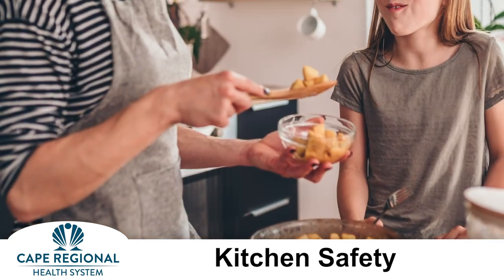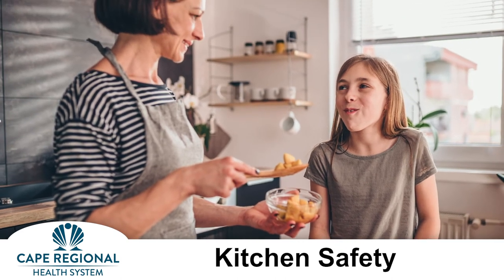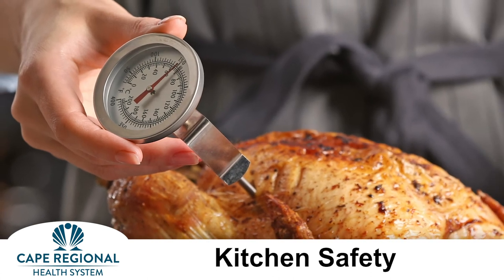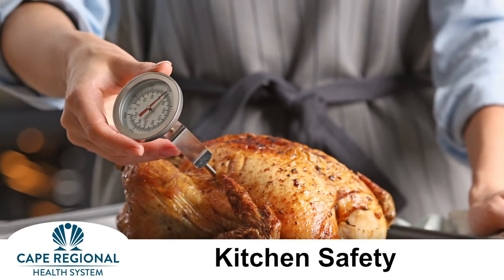Avoid food poisoning by using separate cutting boards, plates, and knives for produce and for raw meats and eggs. Use a food thermometer to make sure your oven-cooked meals reach a temperature hot enough to kill germs. In the case of your Thanksgiving turkey, that's 165 degrees Fahrenheit.